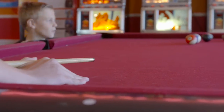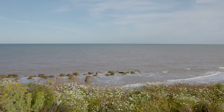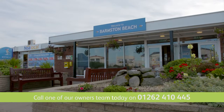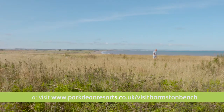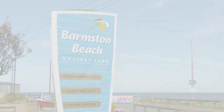So if you're looking for a welcoming and peaceful location, Balmston Beach could be perfect for you. Of course this is just a snapshot of how much fun it is here, so the best thing to do is to book a visit and let us show you around in person. Give our owners team a call and come and see for yourself all that Balmston Beach Holiday Park has to offer you and your family.